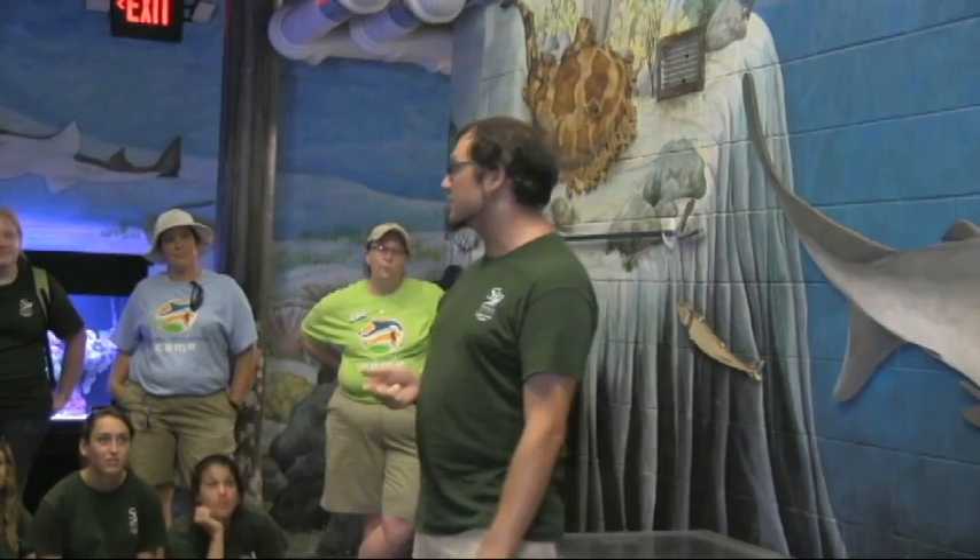Sharks serve a very important role in our ecosystem. They're predators that help keep several species in check, such as fish, vertebrates, sea turtles, sea birds, and sea mammals. They also help provide food for scavengers in their environment.